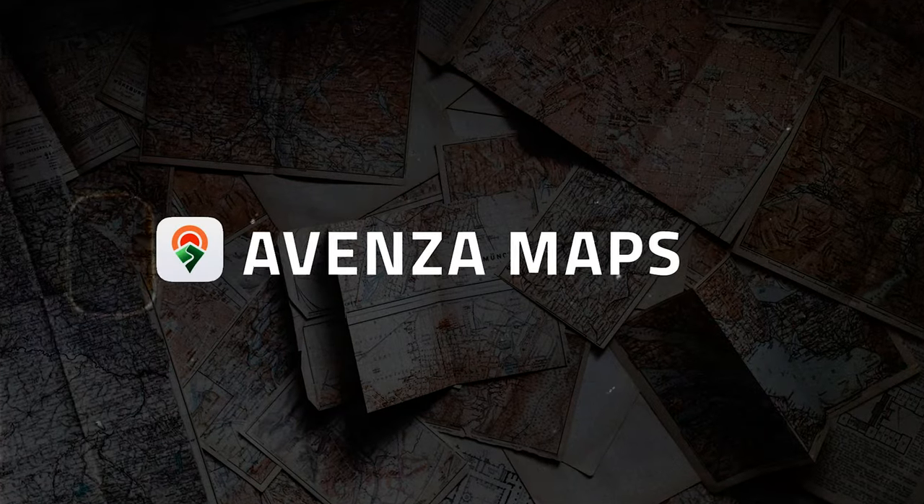Number two: the other navigation app I use when I want something more detailed is called Avenza Maps. It takes a bit of learning to get the hang of. There's a store where you can buy maps that have been uploaded by others, or if you've already pre-purchased digital maps from places like Tasmap here in Tasmania, all those digital maps can be overlaid into the app. I can click the locate me button and it will tell me exactly where I am on that map. It's fantastic.